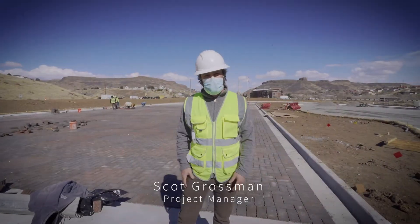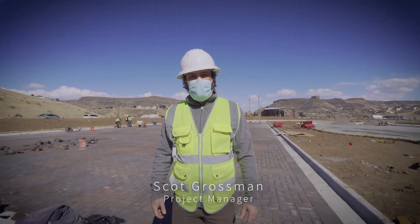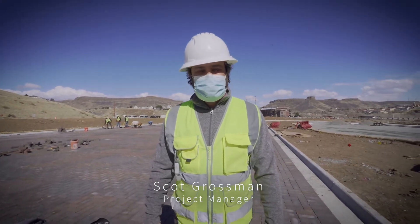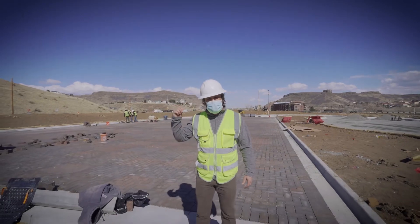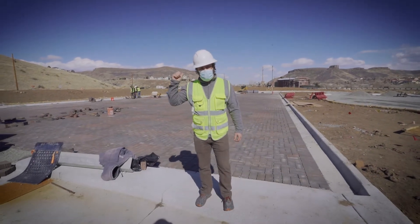Hey everybody, Scott Grossman here, project manager for our Clear Creek Canyon Gateway segment project. We're at the Gateway Trailhead, right at the intersection of US 6, 58, and 93 right behind me.